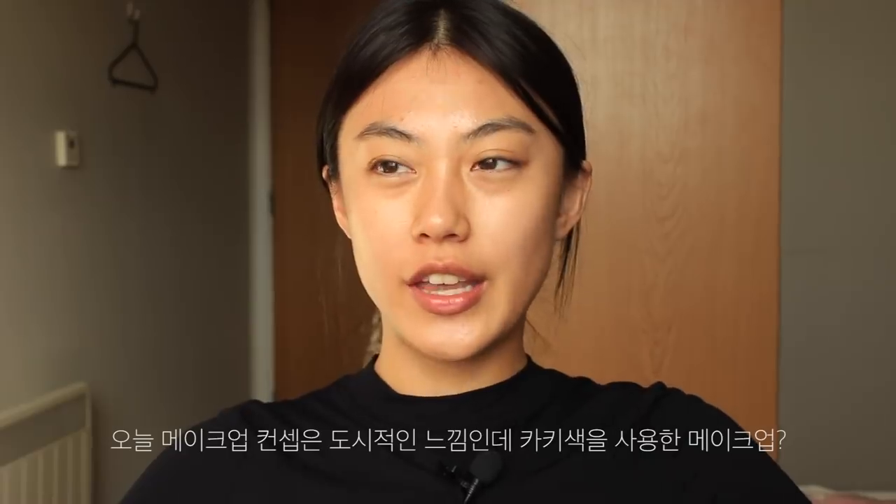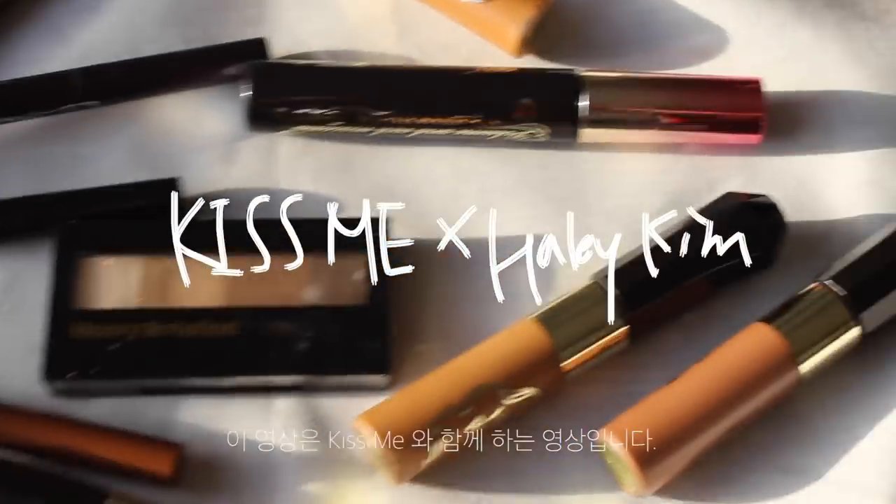I'm excited to film my Get Ready With Me video. Today's makeup is urban makeup using a khaki color. I will focus on my eye makeup and eyebrow makeup. I'm going to use Kiss Me products, so this video is sponsored by Kiss Me.